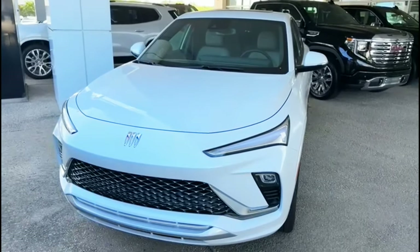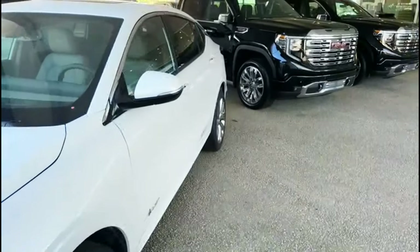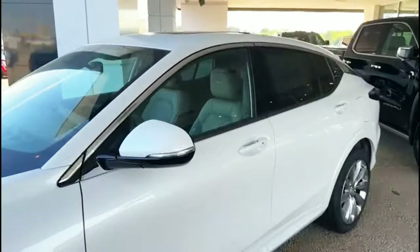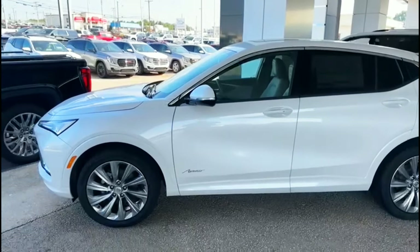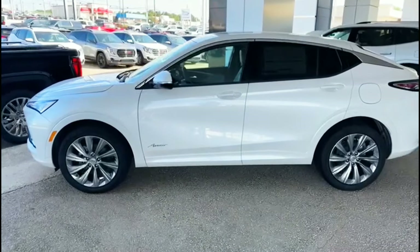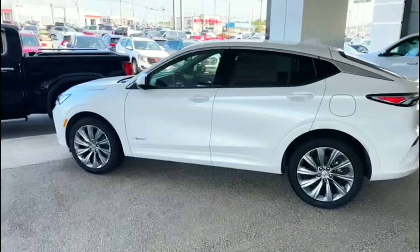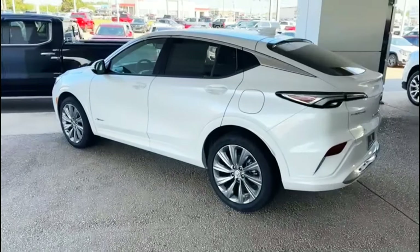It's pretty nice for a crossover guys. It's not your Lamborghini truck like everybody trying to compare this one to. It doesn't look anything like the Lamborghini Urus. So there's a lot going on guys, but it is a nice crossover for the money.